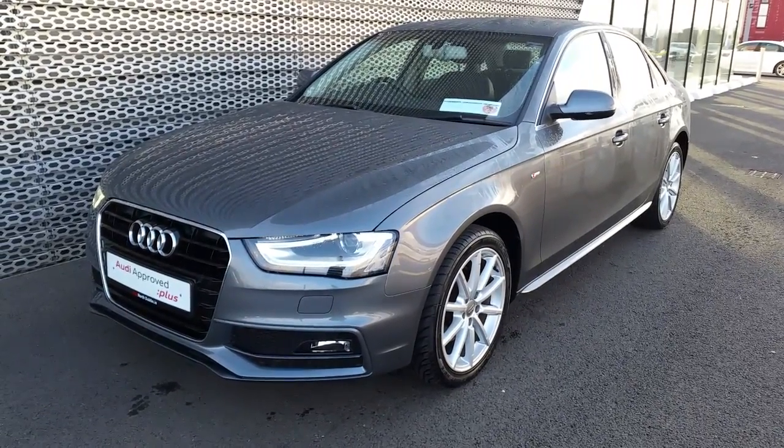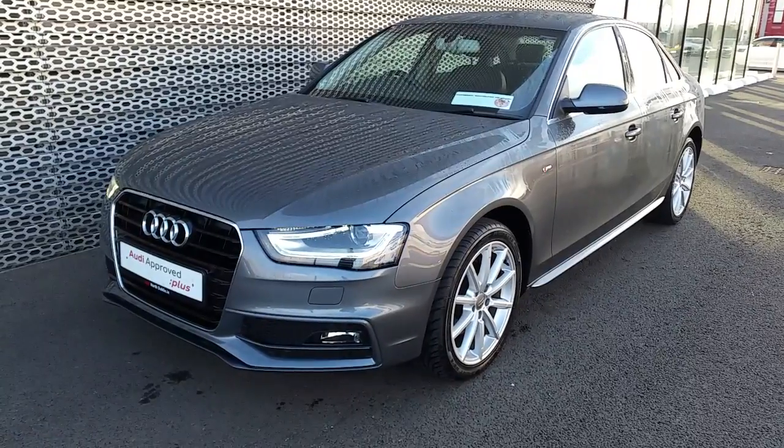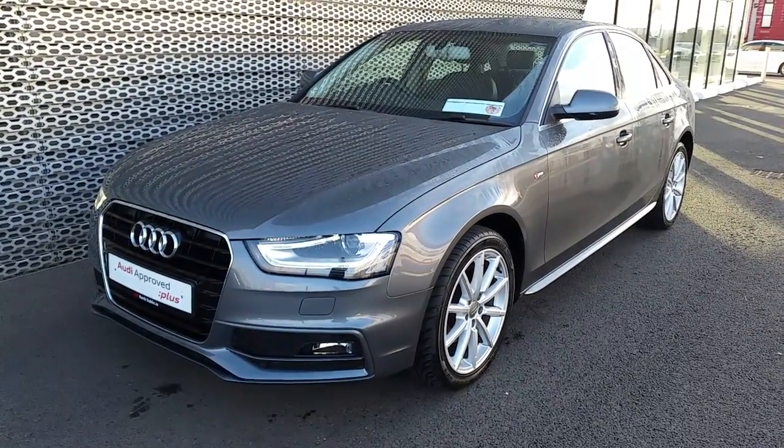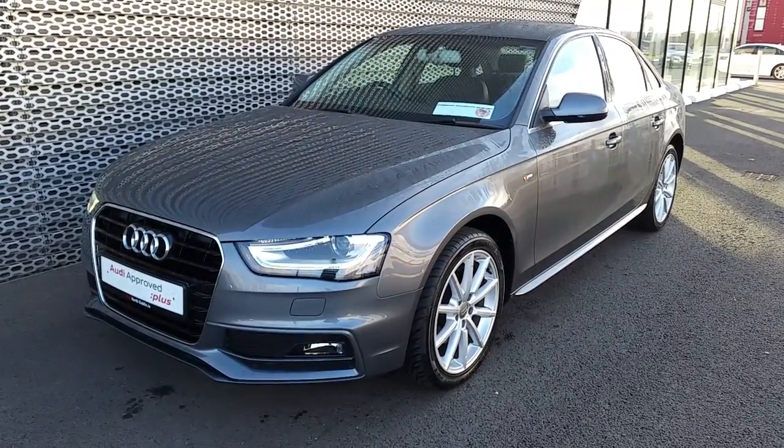Hi and welcome to Audi North Dublin approved used online, it's Johnny here from Audi North Dublin. Today we have this 2015 Audi A4 2-litre TDI with 120 brake horsepower SE with an S-line exterior body kit.